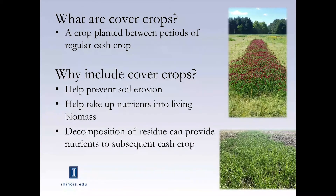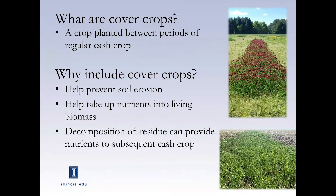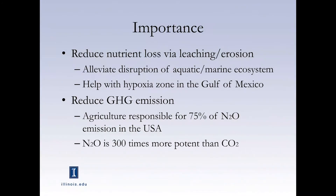Cover crops grow between main crops. We mainly want to grow cover crops to help prevent soil erosion by providing physical cover and anchors underneath the soil. They also take up the excess nutrients in the soil so that they won't be lost, and release them slowly back into the soil as they decompose. These properties are very important environmentally because nitrate leaching is very devastating in our aquatic and marine ecosystems — for example, the hypoxia zone in the Gulf of Mexico is quite serious.